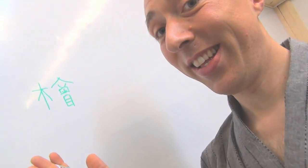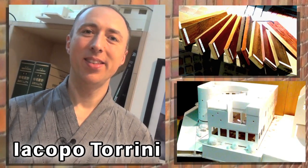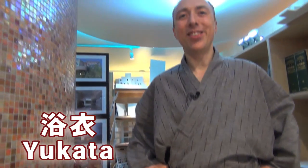That's Hinoki! Hi! My name is Jacopo Torrini. I'm an Italian architect living in Japan. From now, I'm going to explain why I'm wearing the Yukata, the Japanese traditional clothes.